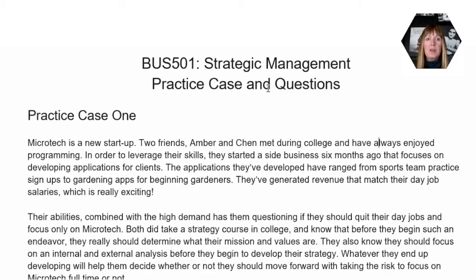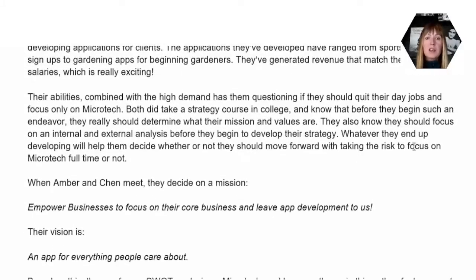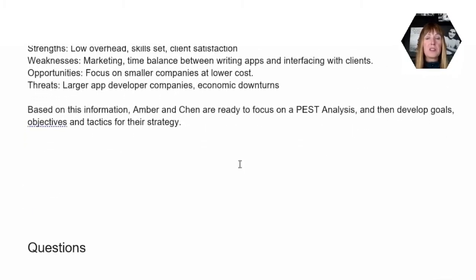So let's talk a little bit about this case. We have a situation where these two friends have started a really successful side business, and they're pretty excited because they've started actually earning more money in the side business than they do in their regular jobs. So they're really thinking that they may need to look at a strategic direction for their side business. They are digging in, developing a mission and a vision, doing an internal SWOT analysis, a PESTLE analysis, and then moving forward with developing the goals and objectives for their business.